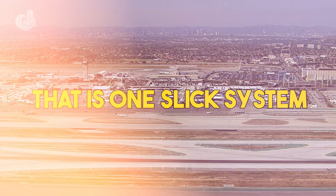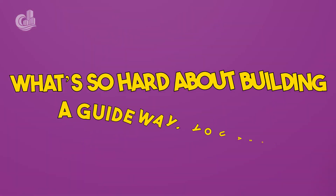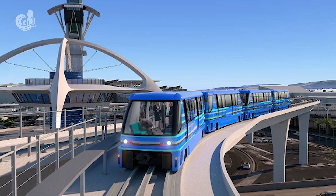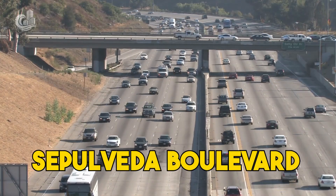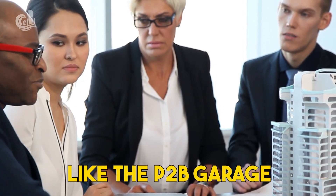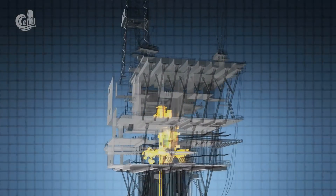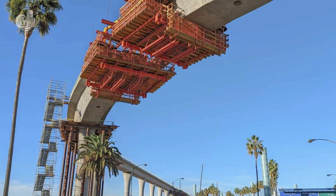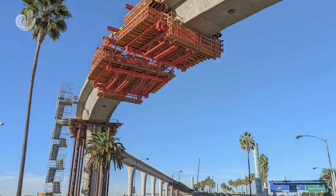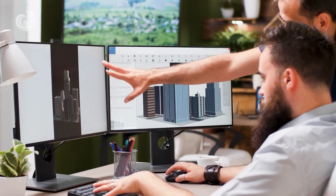Building the guideway for the APM has been a massive undertaking. This is no normal guideway — as well as running over traffic on Century Boulevard and Sepulveda Boulevard, it also needs to be built around existing structures like the P2B garage. This meant custom construction solutions had to be found. Bespoke, balanced, cantilevered systems were brought into play, boasting integrated hydraulics, high load-bearing capacities, and safe access solutions, allowing crews to move from section to section and transfer concrete loads into the supporting structure.